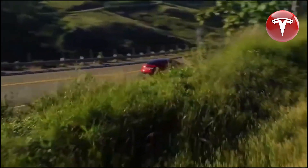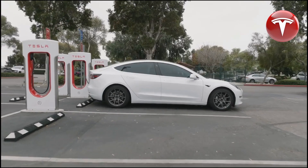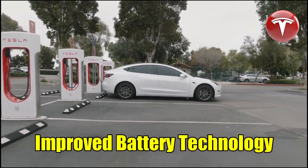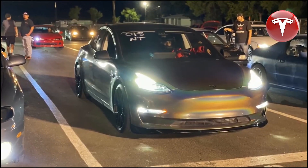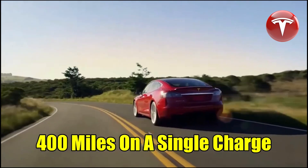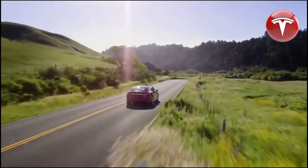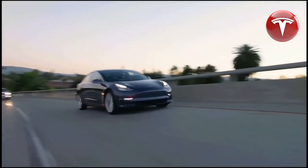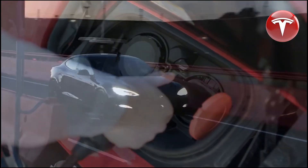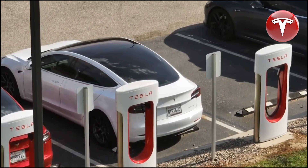The Tesla Semi, a product often overshadowed but highly promising, has been relatively slow to scale up. It has mainly been utilized by Frito-Lay and Tesla itself, and its deployment has been delayed. Nevertheless, it has shown its capabilities by completing a fully loaded 500-mile journey on a single charge, surprising many. Now, several Tesla Semis are partaking in an independent study conducted by the North American Council for Freight Efficiency, providing valuable real-world data on their performance.